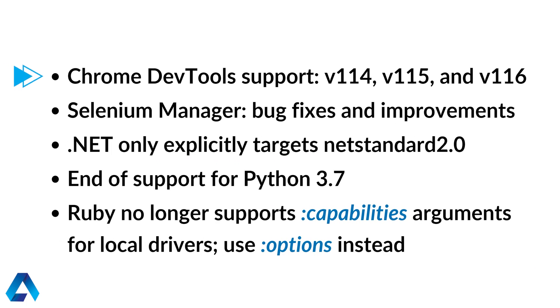The first thing we have is DevTools support for versions 114 through 116. If you've been having issues with ChromeDriver not opening up, or if you're seeing warnings in the console about incompatible ChromeDriver versions, this should take care of all of that. Note that all versions of Firefox still use DevTools version 85.